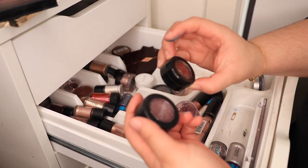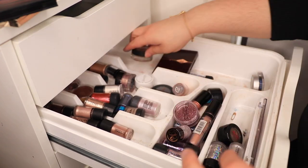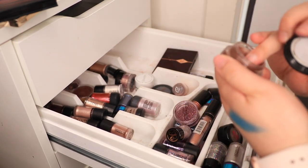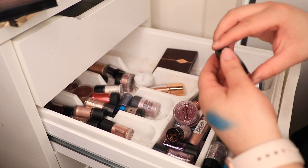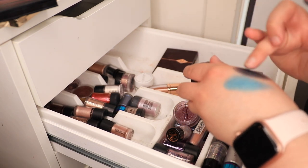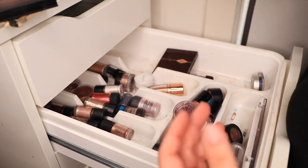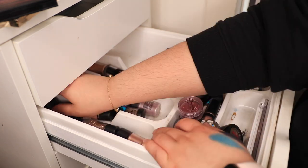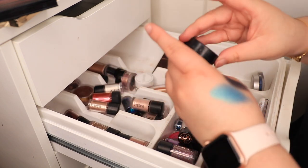Oh, another ColourPop shadow — should I keep this? Oh yes, I'm keeping it, that's pretty. This Maybelline Color Tattoo — why do I still have it? This is nothing. Goodbye. Oh, another Red Earth shadow — that's pigmented. I think I'm going to depot this one. These Red Earth shadows are good. Another ColourPop one — do I want this one? Yeah, I'm going to keep it.